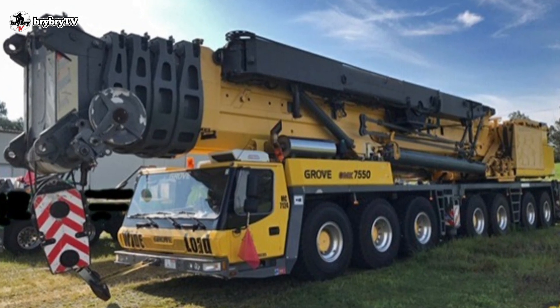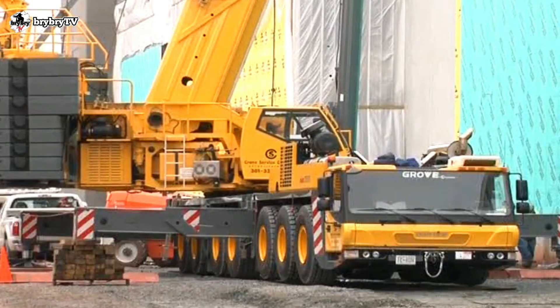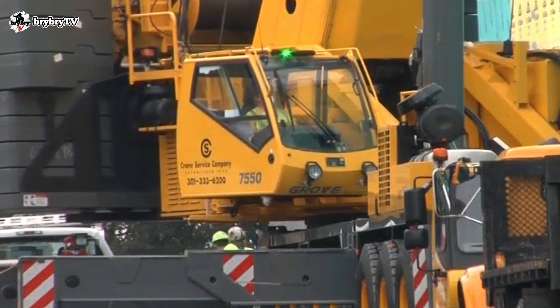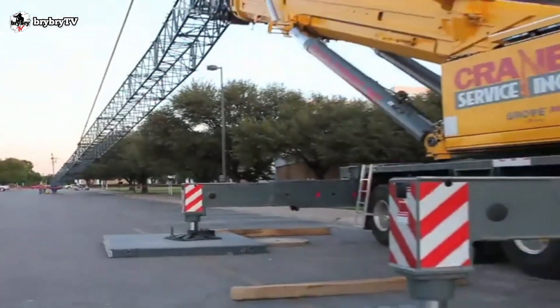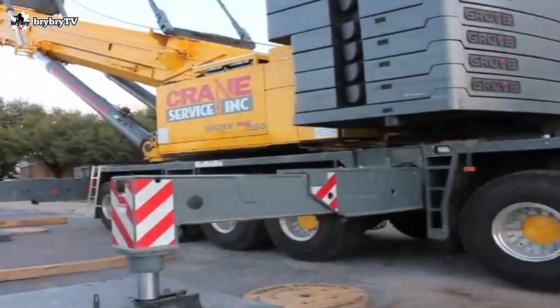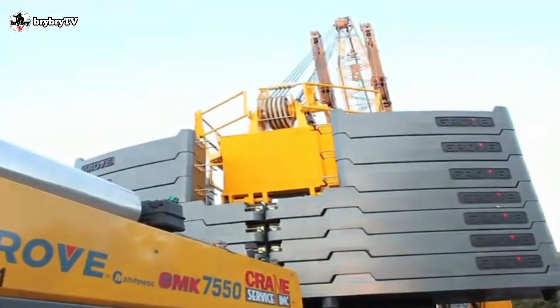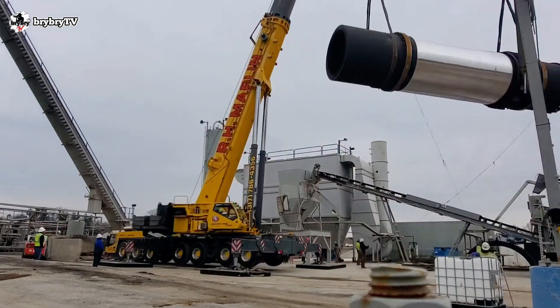The Grove GMK 7550 is considered a flagship Manitowoc Group all-terrain product line. This crane has been consistently improved since it was first released in 2022. The GMK 7550 has a maximum lifting capacity of 550 tons.